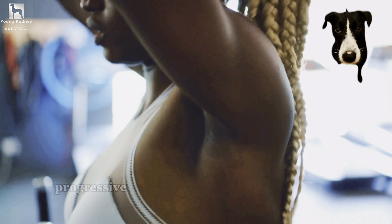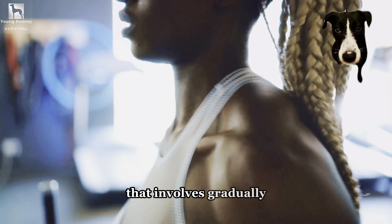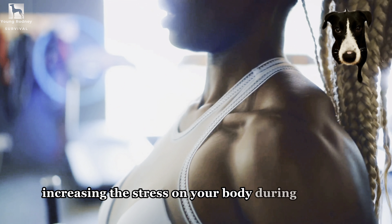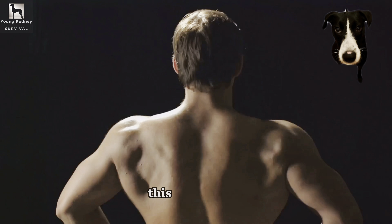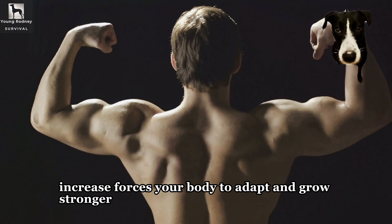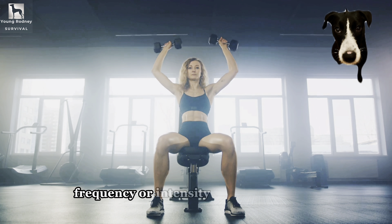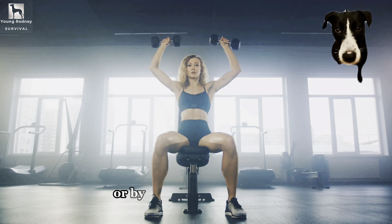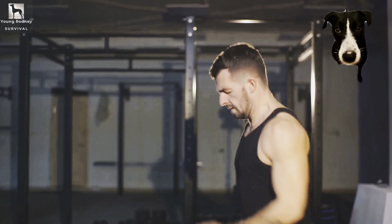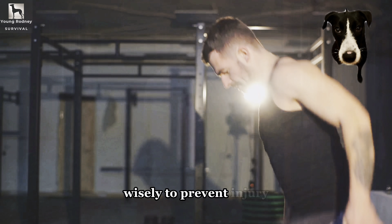So to recap: progressive overload is a fundamental fitness principle that involves gradually increasing the stress on your body during exercise. This continuous increase forces your body to adapt and grow stronger. It can be achieved by increasing the weight, repetitions, frequency, or intensity of your workouts, or by decreasing rest times. However, it's crucial to use this principle wisely to prevent injury.